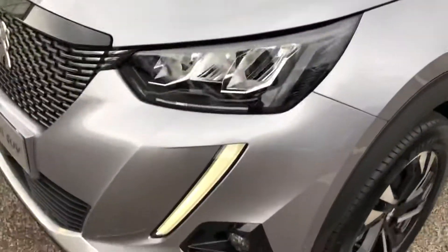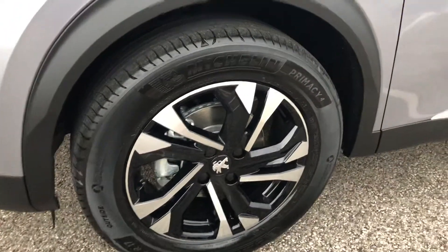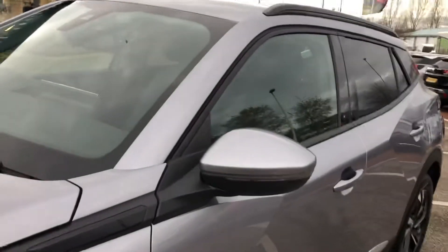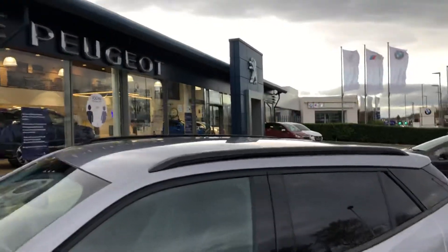In the front of the car you have these sabre-tooth like daytime running lights and 17-inch diamond cut alloy wheels which look stunning. The wing mirrors just fold in and out when the car is locked and unlocked. The car also has black roof bars which look stunning.